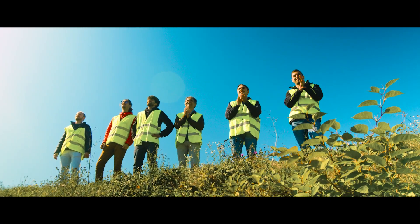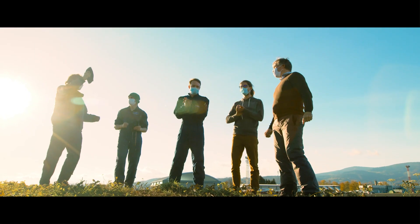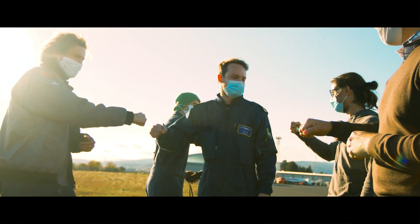The Mahepa project succeeded in flying two innovative aircraft and set a clear roadmap for the sustainable future of aviation.